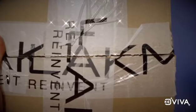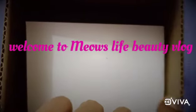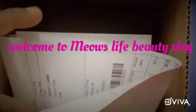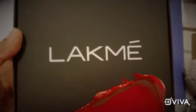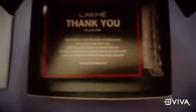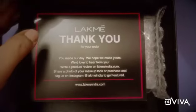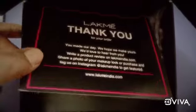Hello friends, welcome back to Meow's Live Beauty Vlog. Today I'm going to unbox a Like Me India product which I have ordered from likemeindia.com. When you purchase from likemeindia.com you can get a free sample gift. As you can see, there is a Like Me thank you card.